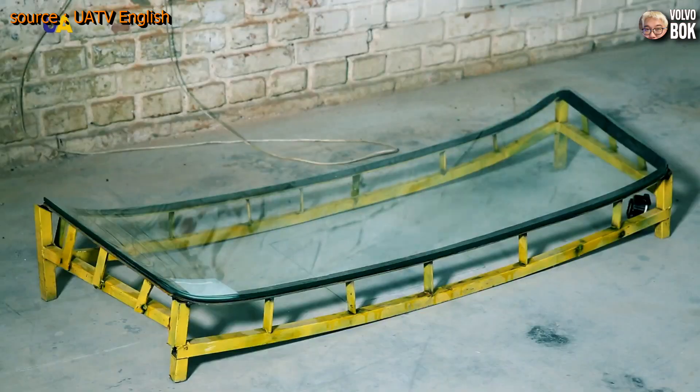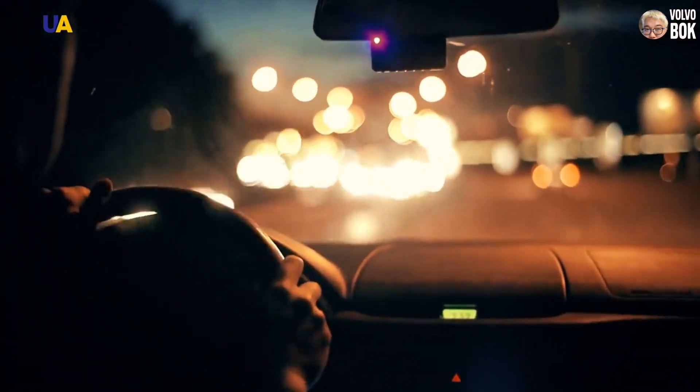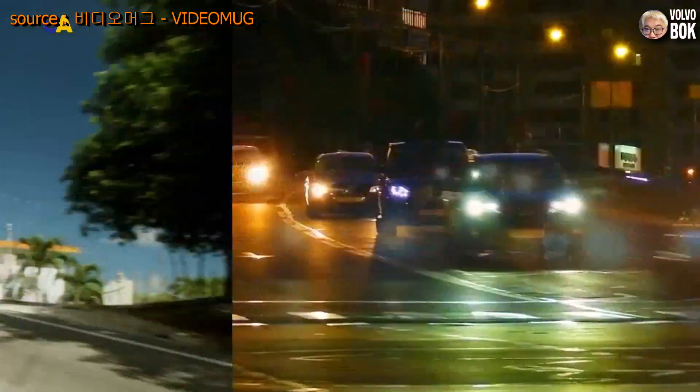These days, cars come with tempered glass as a standard and laminated glass is used partially. Laminated glass has been applied as a standard for front windshields for quite some time.